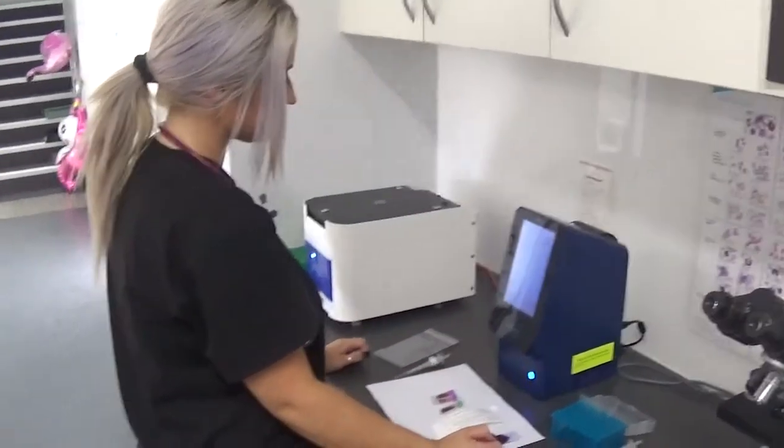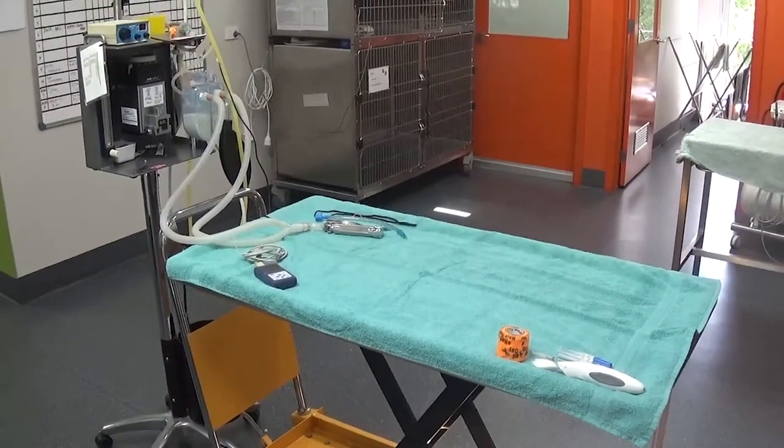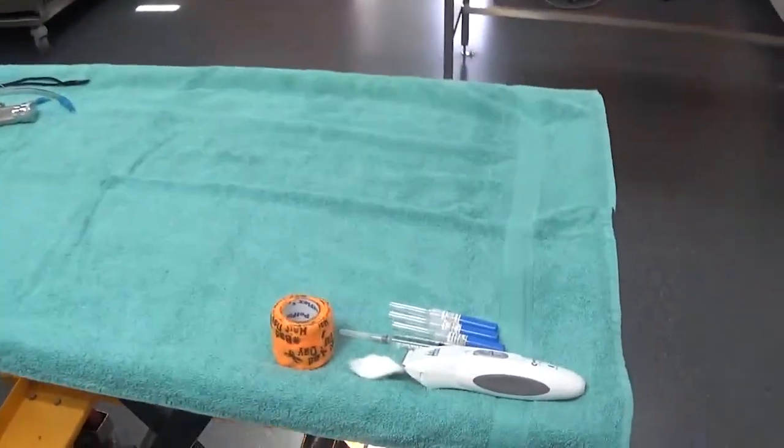Another way which we ensure anaesthetic safety is intraoperative intravenous fluids. When your pet is asleep, they have reduced ability to maintain their own blood pressure.